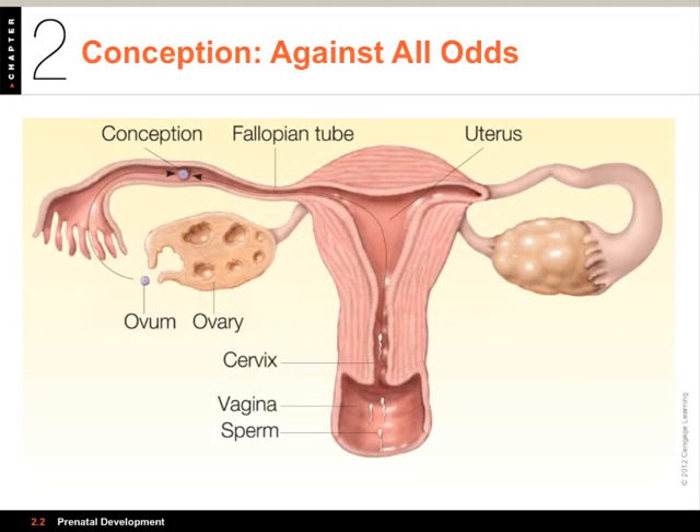The very first thing we want to talk about is where babies come from. What we have here is the female reproductive system. At birth, women already have about 400,000 egg cells, or ova. Ova is plural in Latin; the singular is ovum. Women are born with all the ova they'll ever have, about 400,000, though they are in immature form and can't be fertilized at that point. The ovaries produce the female hormones estrogen and progesterone.